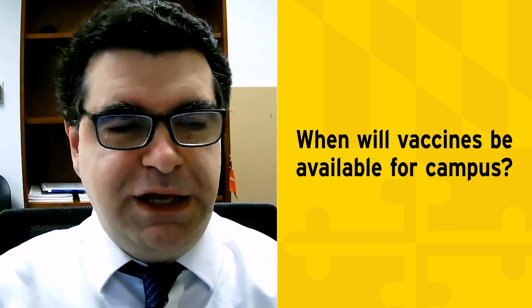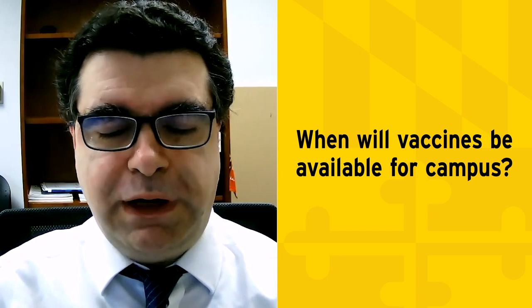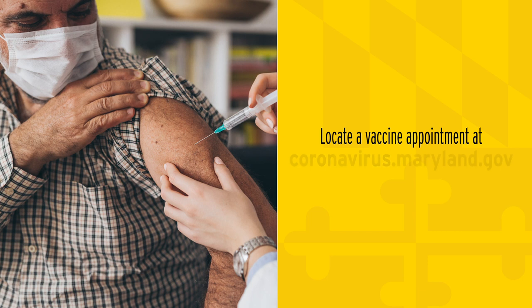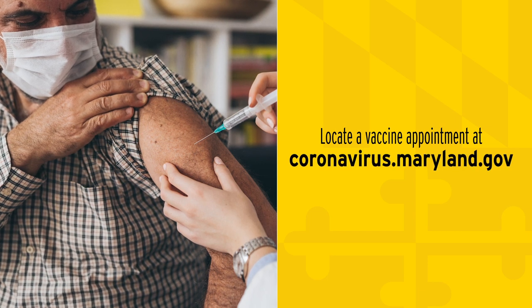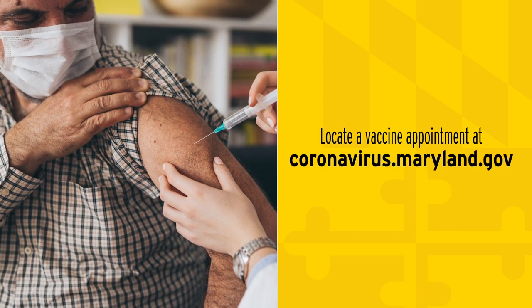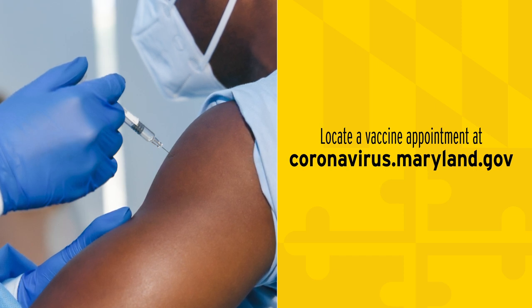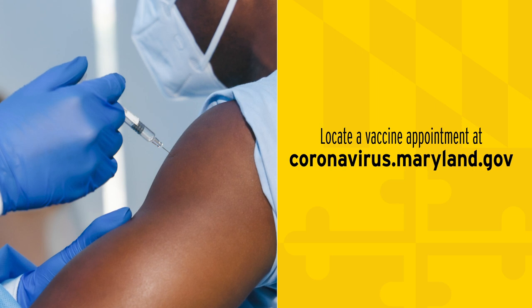We are working every day to bring vaccine to our campus, but we do not currently have vaccine available. The state of Maryland and local counties and hospitals have set up vaccination sites, and we encourage everybody who is coming to campus to seek the vaccine at those sites if you're eligible.